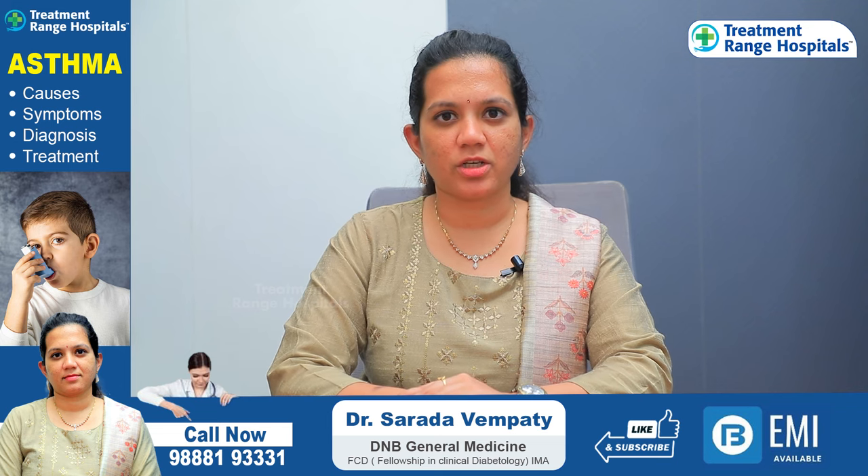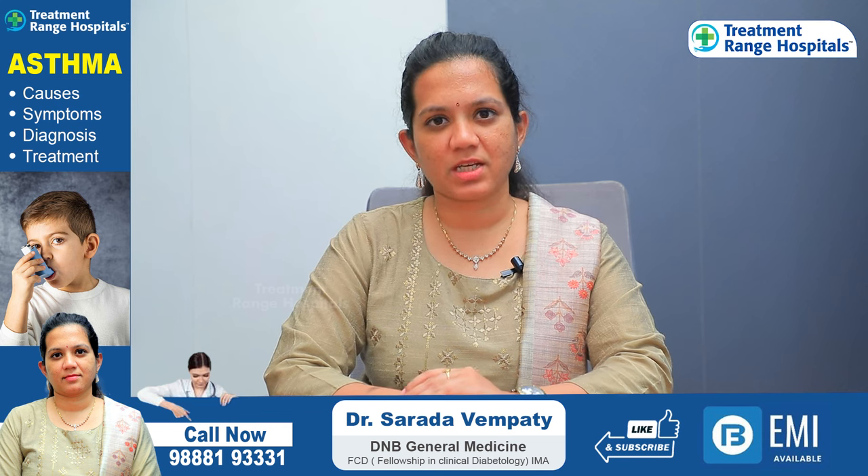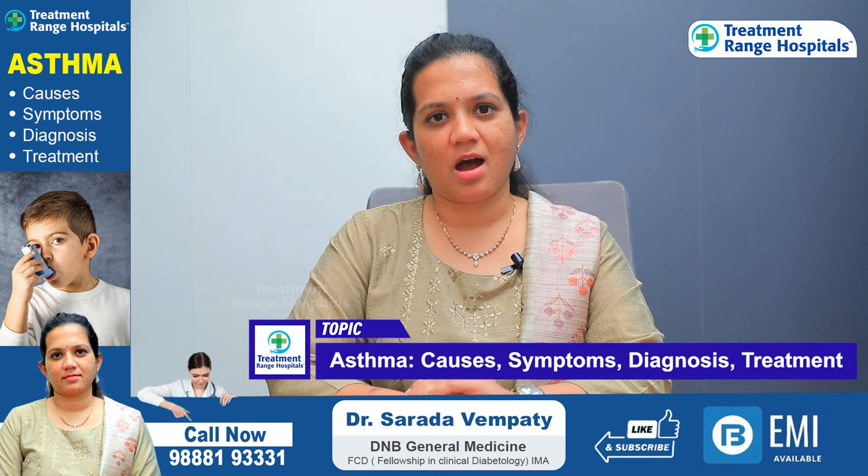Good morning. My name is Dr. Sharada Vempati. I am a general physician in the treatment range hospital. Today our topic of discussion is asthma.